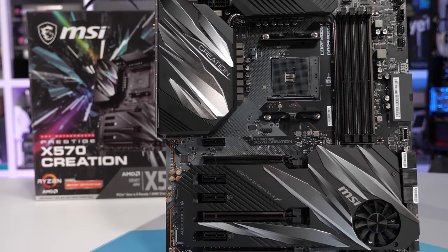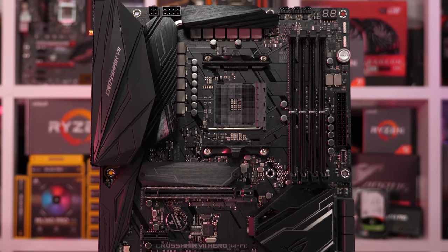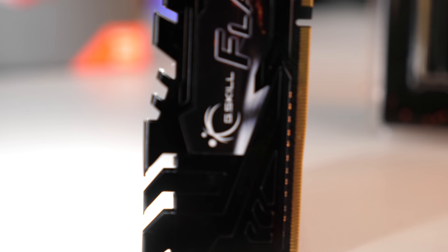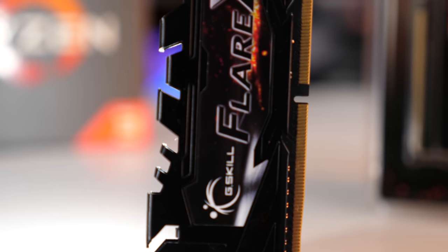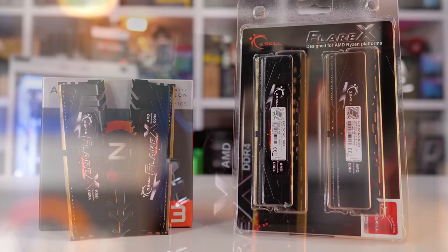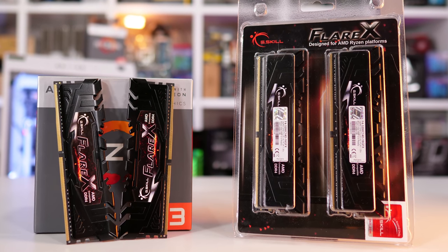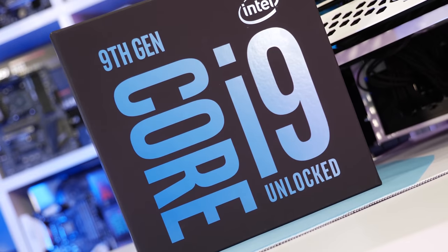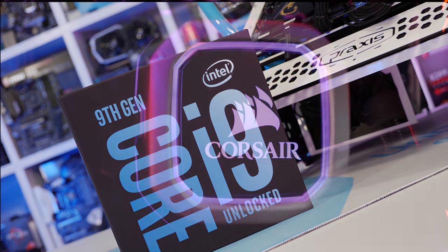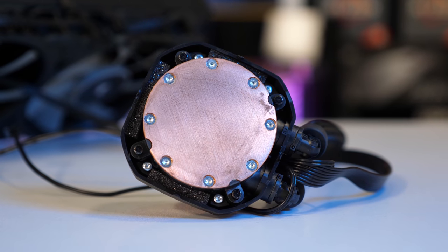The MSI X570 Creation was used for testing the 3900X and 3700X, while the ASUS ROG Crosshair 7 Hero was used to test first and second-gen Ryzen processors. All have been tested with DDR4-3200 CL14 memory, but there will also be some memory scaling benchmarks included, as AMD recommends using DDR4-3600 CL16 memory for best results. For the eighth and ninth-gen Intel Core processors, they were benchmarked on the Gigabyte Z390 Aorus Ultra using the same DDR4-3200 CL14 memory.